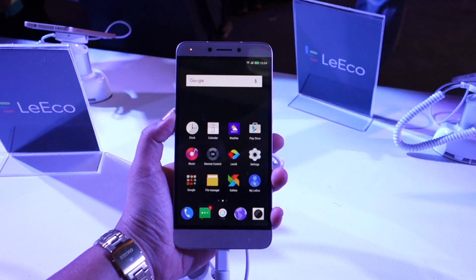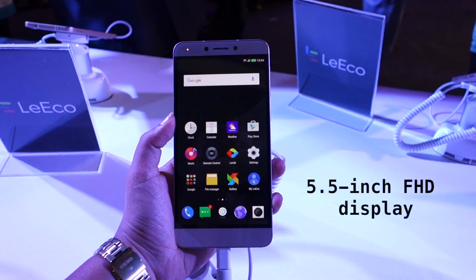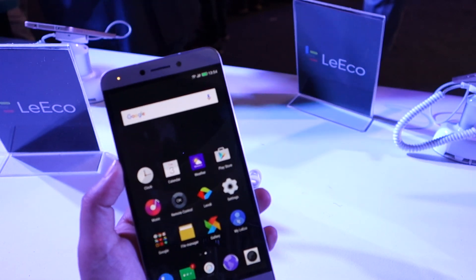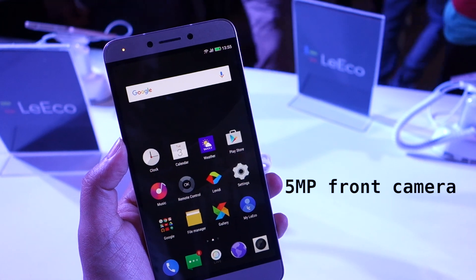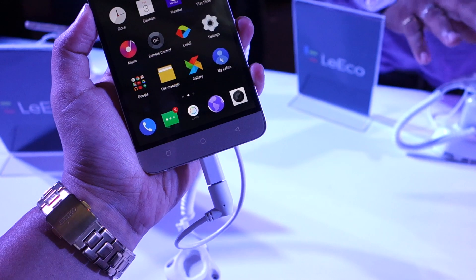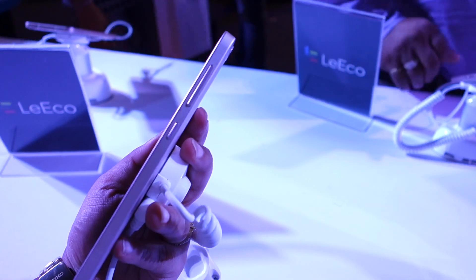The device features a 5.5-inch full HD display. Above the screen you will find the earpiece, the front 5-megapixel camera, the sensors, and a notification LED. Below the display you will find three backlit Android navigation keys.